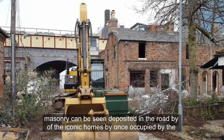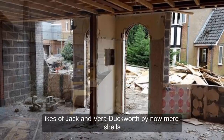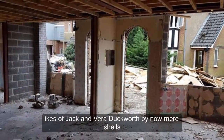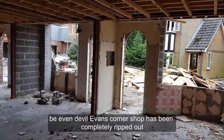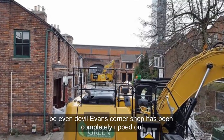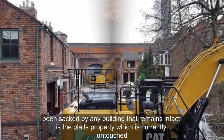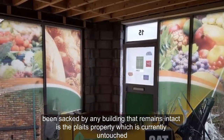Piles of masonry can be seen deposited in the road, while the iconic homes, once occupied by the likes of Jack and Vera Duckworth, are now mere shells. Even Dev Alahan's corner shop has been completely ripped out. In fact, the only building that remains intact is the Platt's property, which is currently untouched.